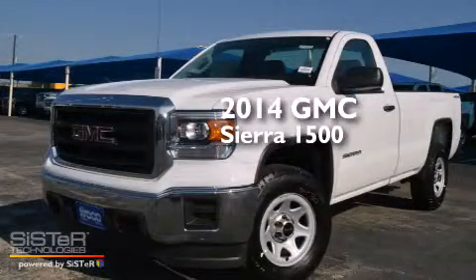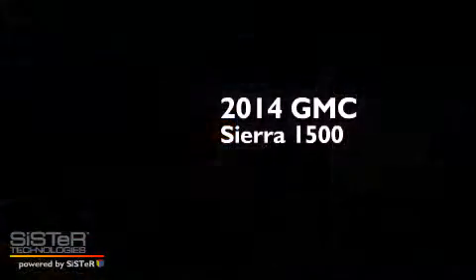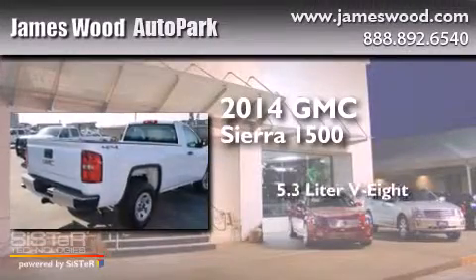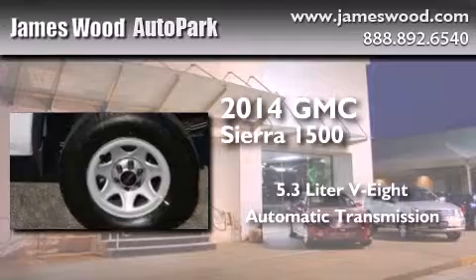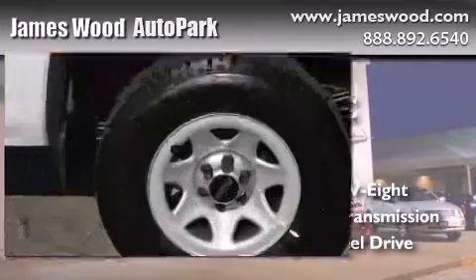This is a brand new 2014 GMC Sierra 1500. It has a 5.3-liter, eight-cylinder engine, an automatic transmission, and the added safety and control of four-wheel drive.